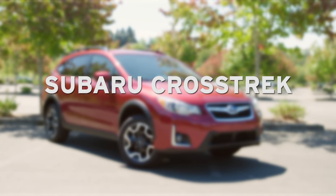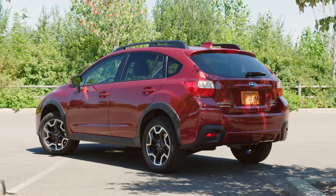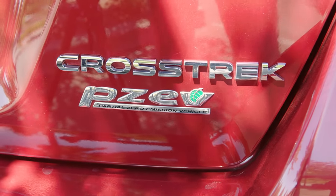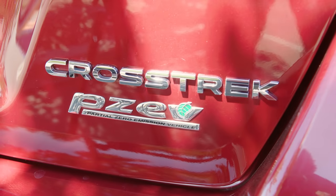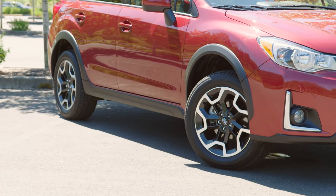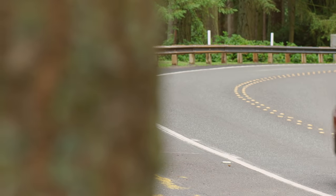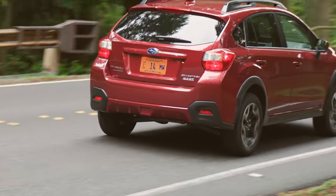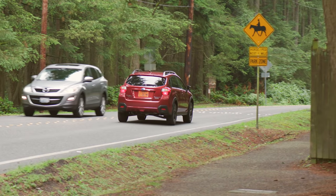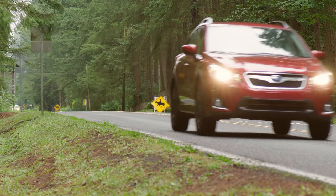If you live anywhere with winter weather, chances are good that Subaru is one of the most popular brands in your area. Starting at about $22,000, the 2017 Crosstrek offers Subaru's signature symmetrical all-wheel drive in a sporty and utilitarian vehicle that's equal parts station wagon, hatchback, and SUV. The Crosstrek is sure-footed in any kind of weather, earned a five-star crash rating from the federal government, and is rated as a top safety pick plus by the Insurance Institute for Highway Safety.